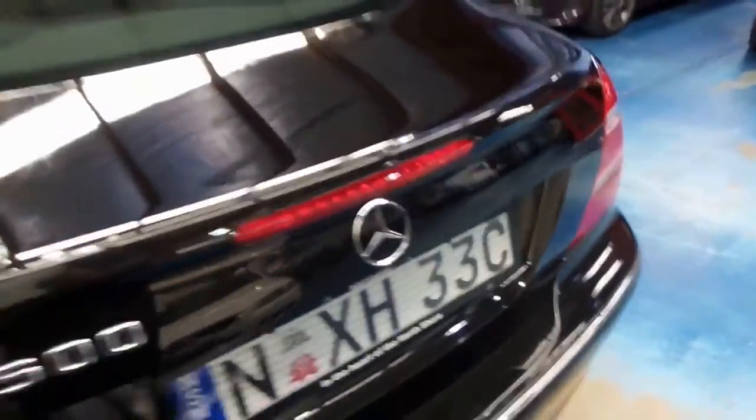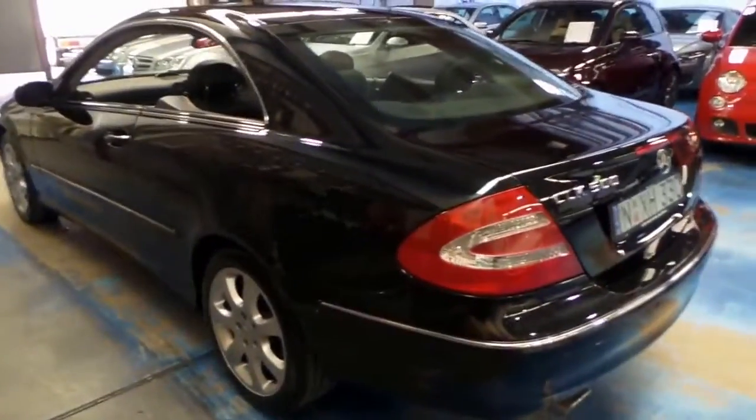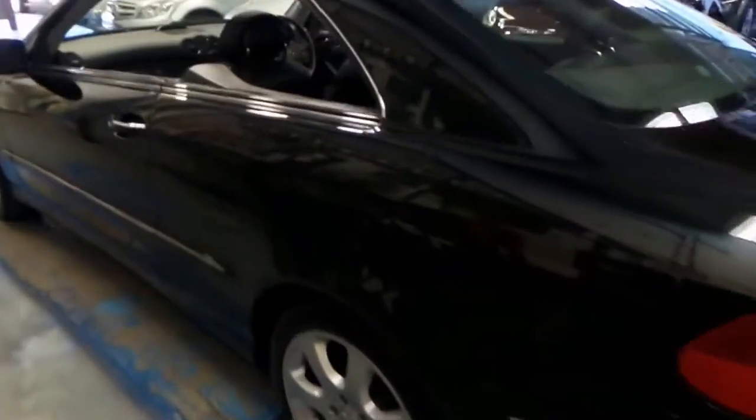There's a nice size boot, the back seats fold down, and all the books and manuals are in here. It's got the warning triangle. You would have seen in the photos how good the service history is. The car is very, very clean and straight down the sides — I can't see any dents or scratches whatsoever.